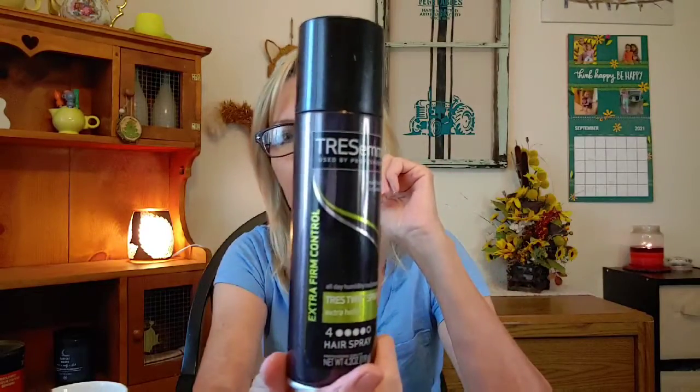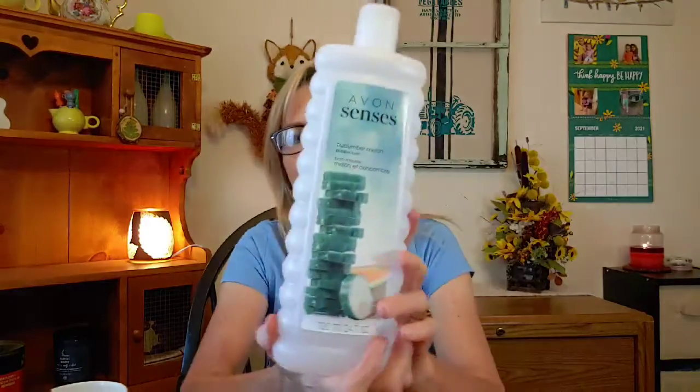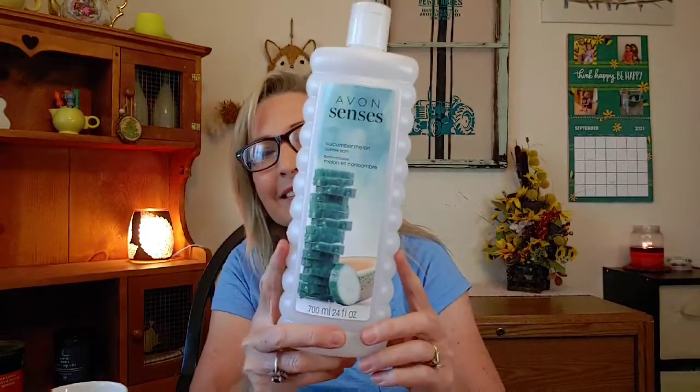I went through a Tresemme hairspray — it's a level four hold. I don't like helmet hair, and we don't need to do that 80s big-hair thing anymore. The level four gives you a little flexibility but your hair stays in place — it's not that stiff look, which I like. From Avon I also went through a bubble bath in Cucumber Melon — very very nice, fresh and clean smelling. They'll sometimes have really good deals and sales on their bubble bath.